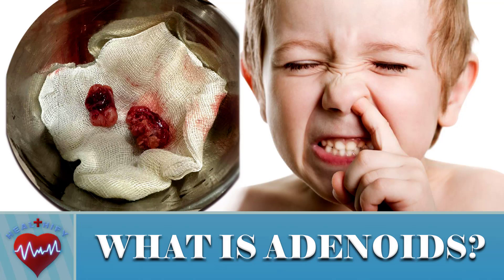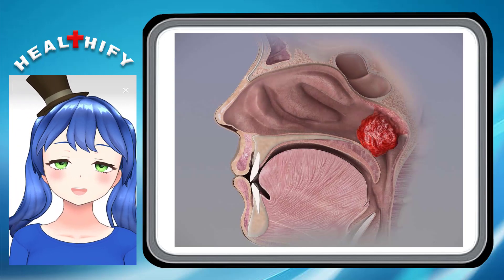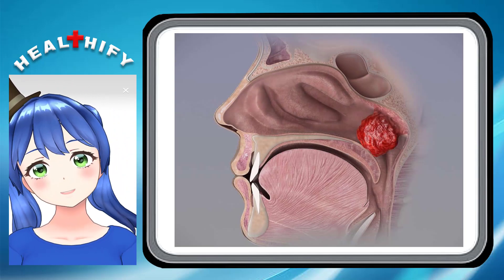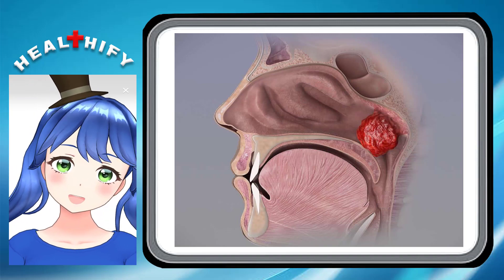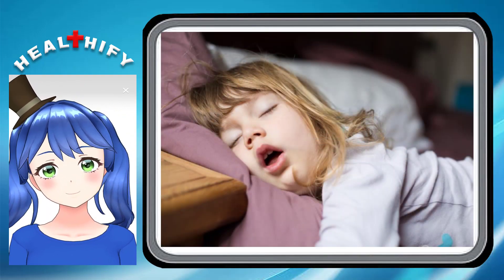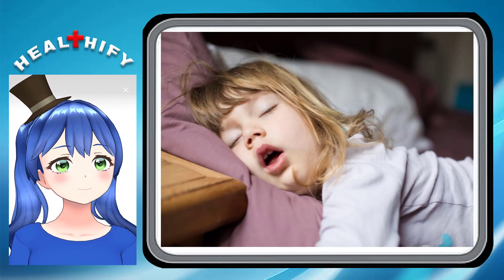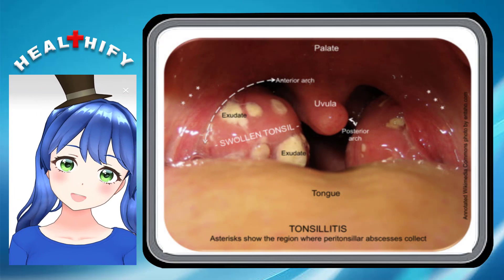What are the adenoids? They are fleshy lumps of tissue, out of sight, located at the back of the inside of the nose and at the top of the throat. Together with the tonsils, they trap and destroy germs that enter the child's mouth and nose. They are part of the immune system and help to fight infections.